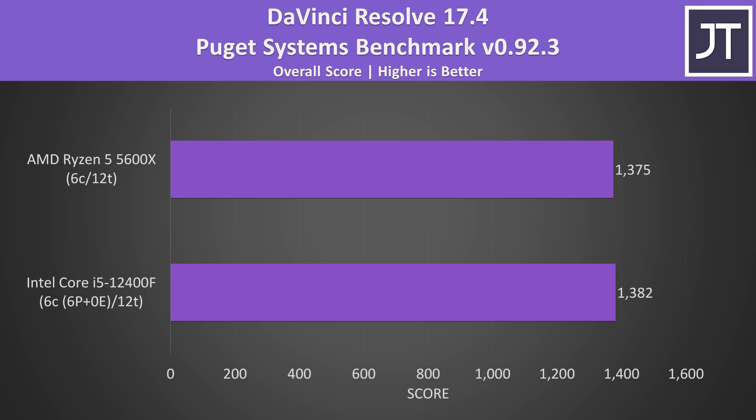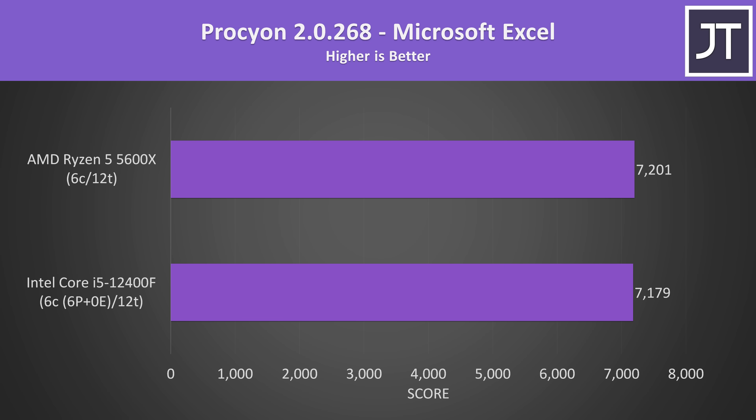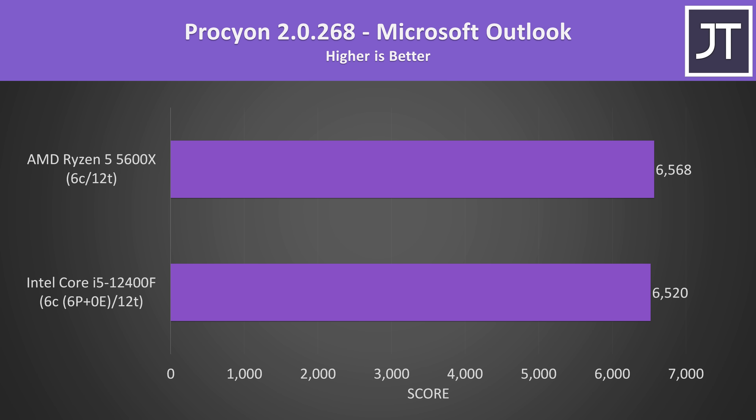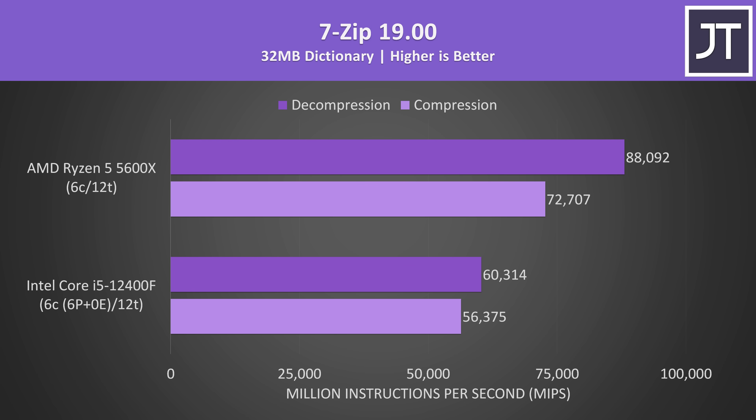The gap is also small in DaVinci Resolve, slightly ahead on Intel but within margin of error. In Adobe Photoshop, the 5600X scored 3% higher than the i5 — not a major difference, and not worth the higher price. Office tasks like Microsoft Excel, Word, PowerPoint, and Outlook showed no major noteworthy differences. In 7-Zip compression and decompression, AMD has traditionally beaten Intel due to having more cache, and that's still the case here — this was the biggest win for the 5600X out of all applications tested.